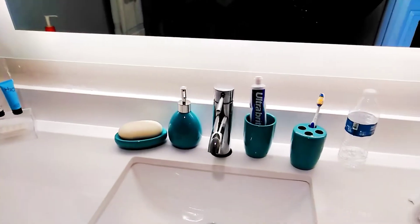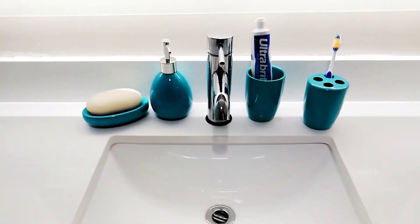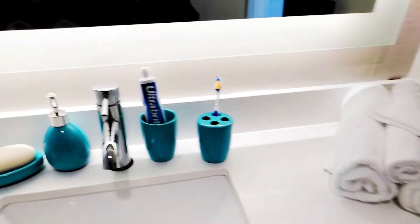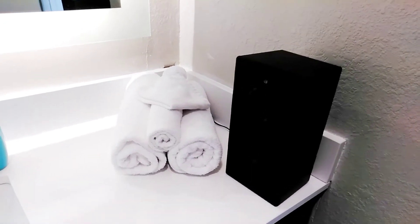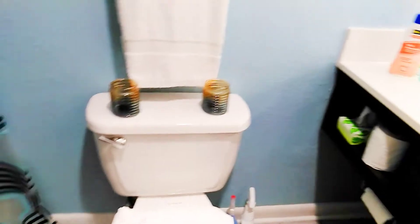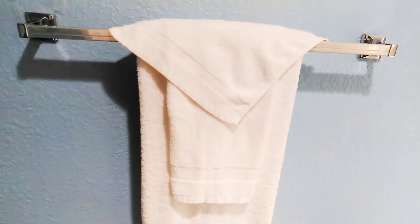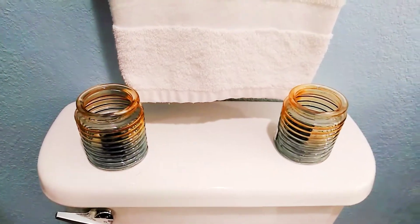I bought these pieces at Ollie's — their Ollie's is not as good as our Ollie's in Raleigh — but that was ten dollars for this set. I got their towels and rolled them. I have to have my music, so yeah. I just folded those towels and put the other towels up here and folded those as well.